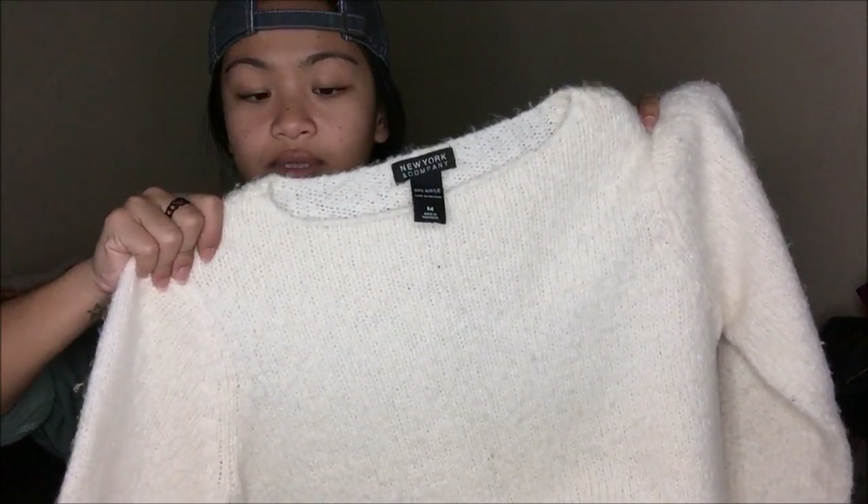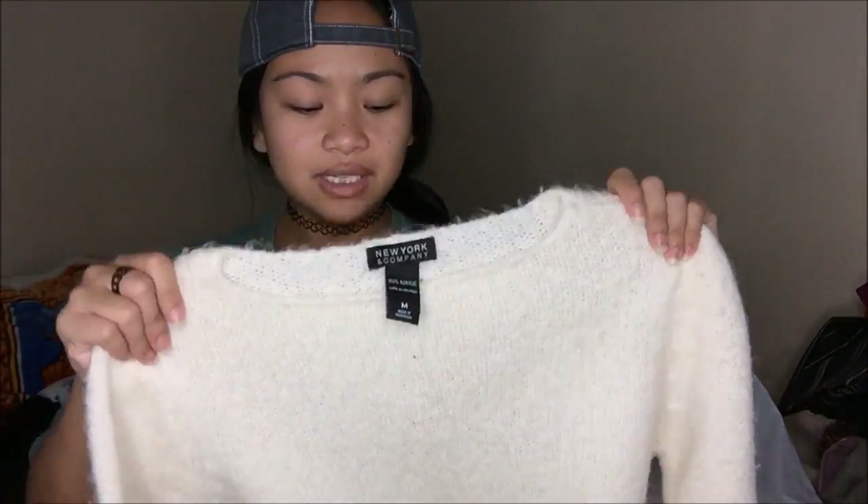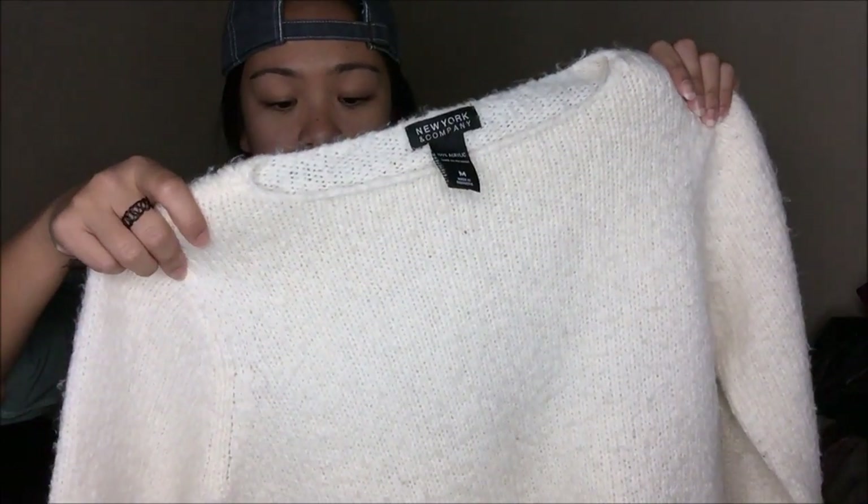As I was getting ready to go to the cash register, one item caught my eye and I was like, yeah, I'm getting that. It is from New York and Company — it's a wool type of sweater, actually quite soft, very warm.